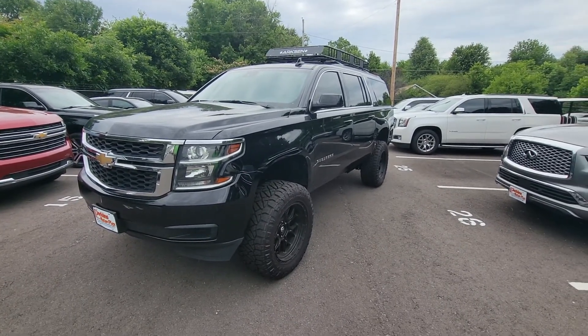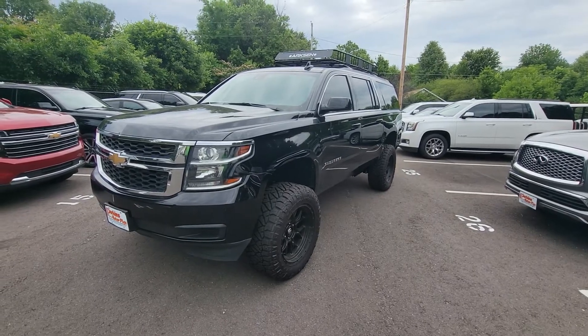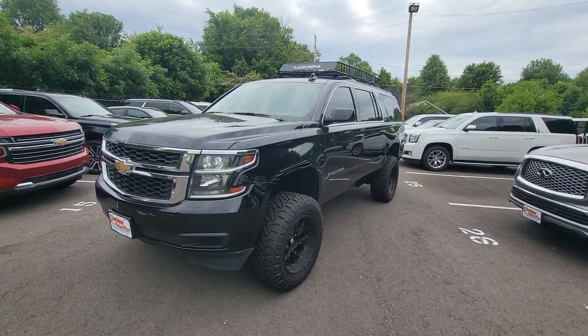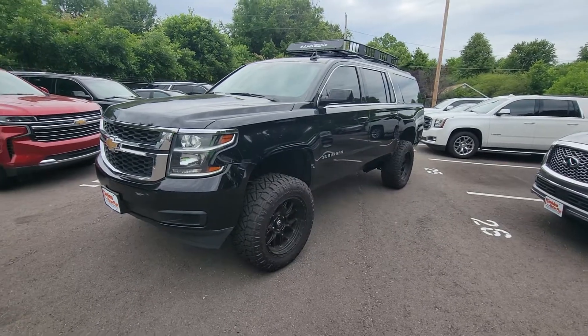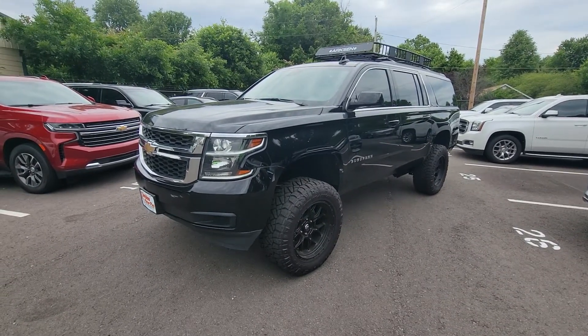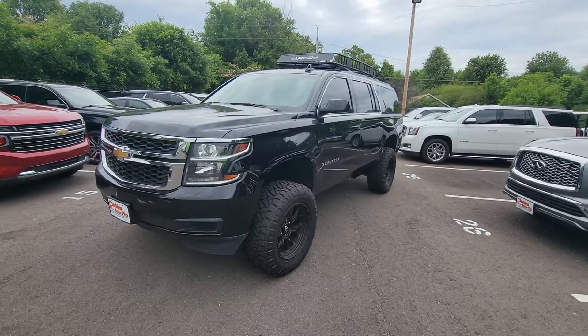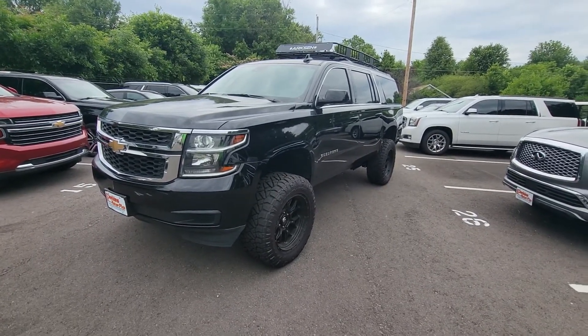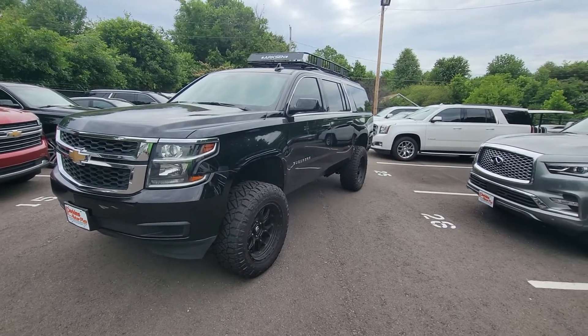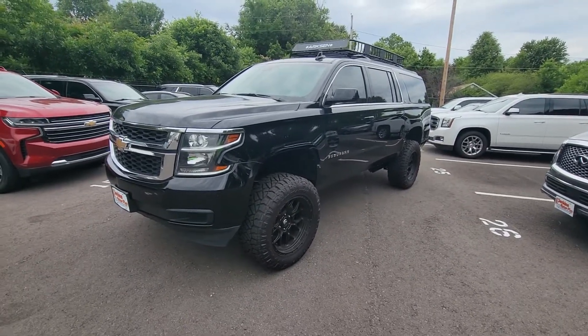Hello, this is Adam over at Perkins Motorplex, and I just figured I'd get you a video here on our 2019 Chevy Suburban LT. This vehicle is in really, really good condition overall. At 60,000 miles, you'd expect a few things to be noticeable, a couple little imperfections. I've walked around it a couple times and had a few things I wanted to point out, but overall a really, really nice vehicle.